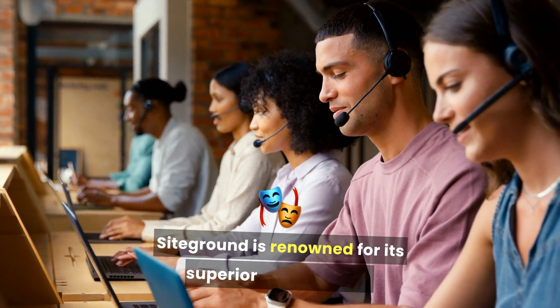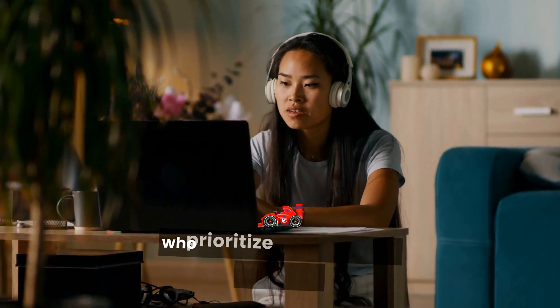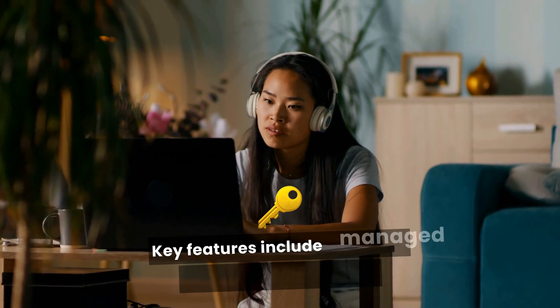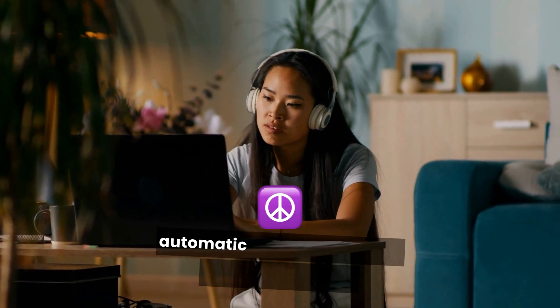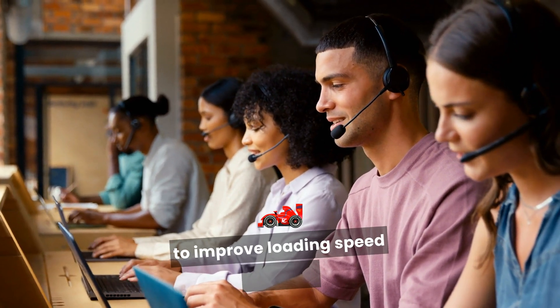SiteGround is renowned for its superior performance and customer support, catering well to bloggers who prioritize site speed and reliability. Key features include managed WordPress hosting with automatic updates and daily backups for peace of mind, enhanced security features for advanced protection against threats, and a free CDN to improve loading speed globally.